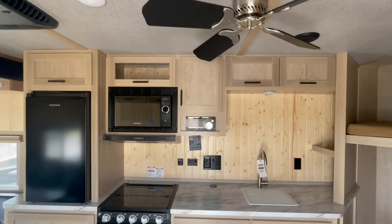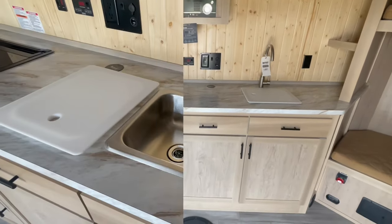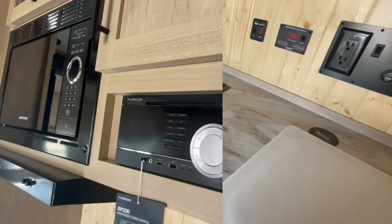Prepare delicious meals in the fully equipped kitchenette, featuring a stove, refrigerator, and ample storage for your culinary essentials — whether you're cooking up your catch of the day or enjoying a family camping feast.